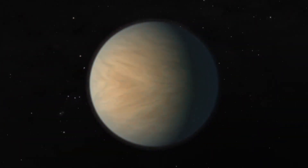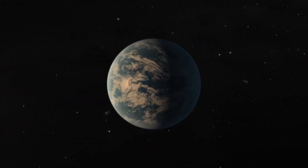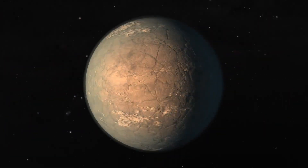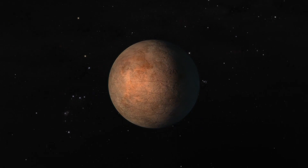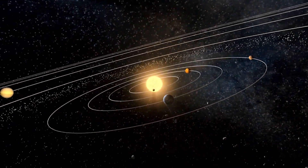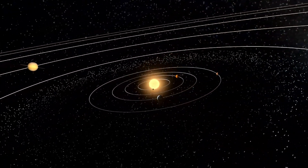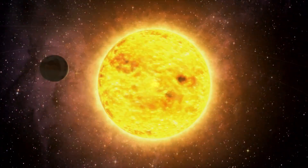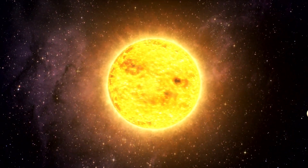By studying all the planets in the system and comparing and contrasting their characteristics, we might learn more about how planetary habitability varies as you move outward or inward from your parent star, and about the different processes that can enable or maybe destroy habitability at different distances from your star. That's really exciting.